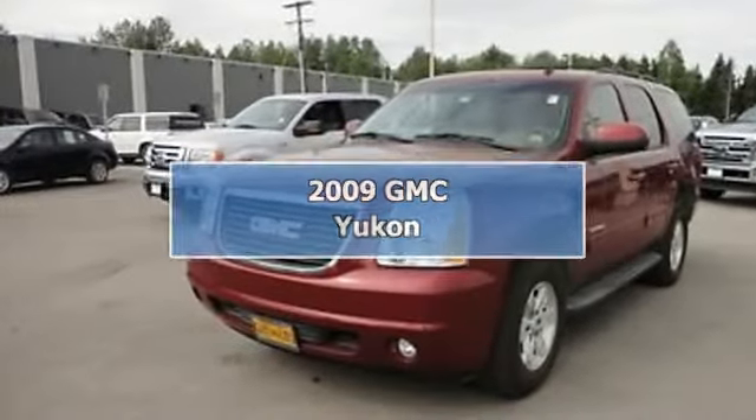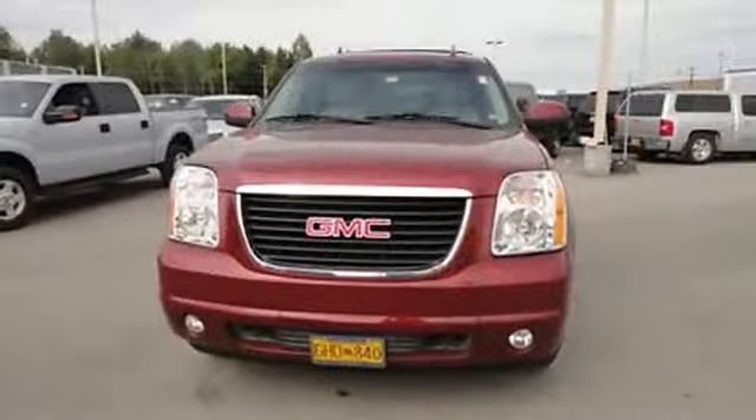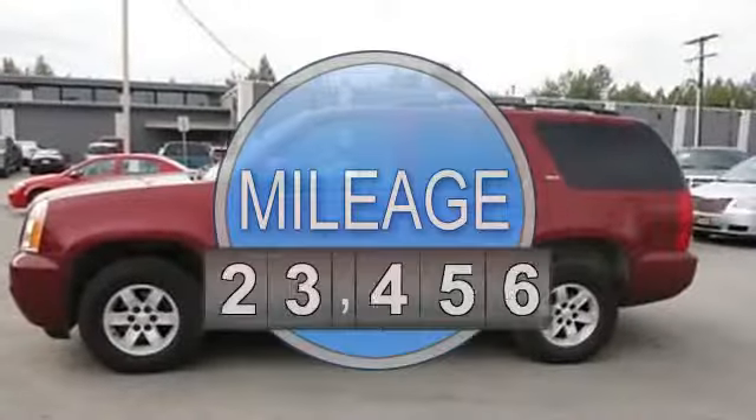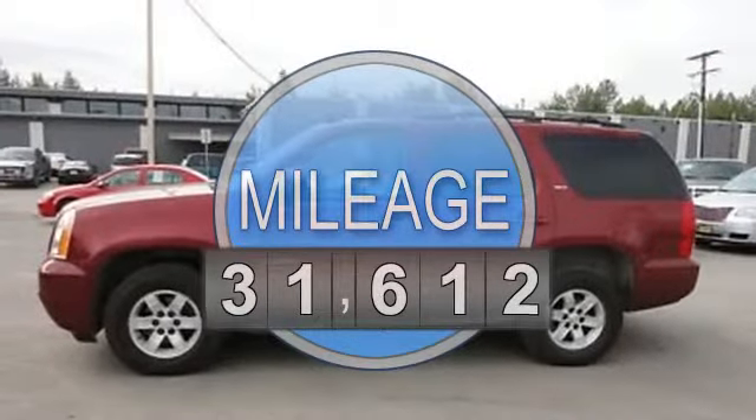2009 GMC Yukon SU-5. This vehicle features the following equipment: automatic, 4.8-liter 8-cylinder 295 HP.